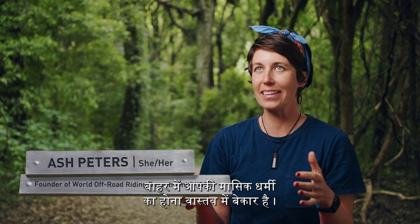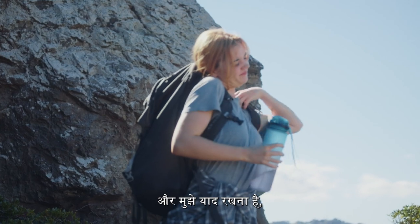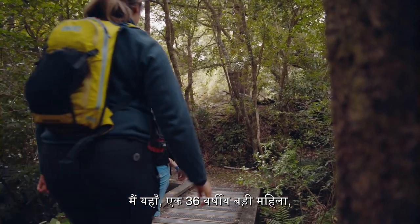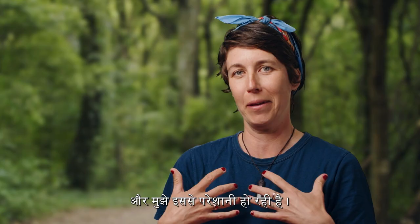Having your period in the outdoors actually sucks. You've gotta carry extra stuff, you gotta remember — is there a toilet? And don't get me started on multi-day trips in the bush. Here I am, a 36-year-old grown woman, and I'm having trouble with this.